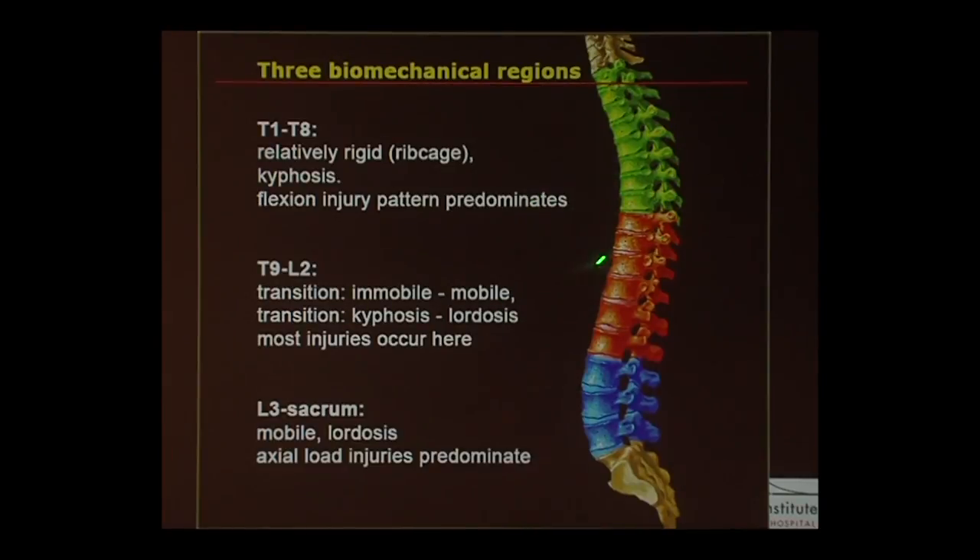The mobile lumbar spine connects to the rigid thoracic spine, and there's a transition zone at that junction between T9 and L2 where you transition from stiff to mobile. Most injuries actually occur at that zone because of that transition. In the lumbar spine, where there's more mobility and a lordosis, most injuries are due to an axial load.